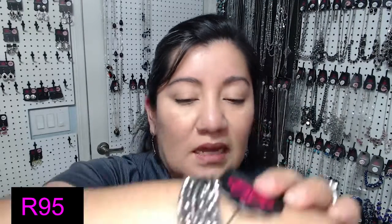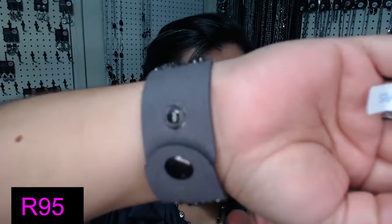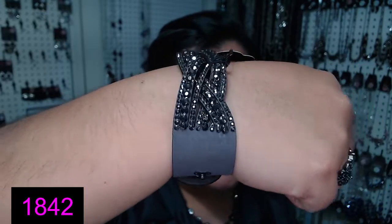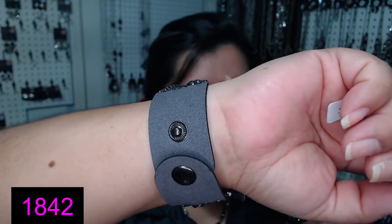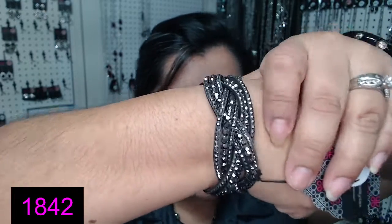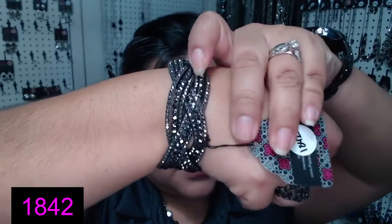Por la pulsera que cargo puesta — the bracelet that I have on. Also a gun metal. It has gun metal rhinestones and it's gray. It's number 1842 — dieciocho cuarenta y dos. This one is the snapback; it's adjustable by two sizes — se puede ajustar por dos tamaños. And this one is different because it kind of has a braided part.